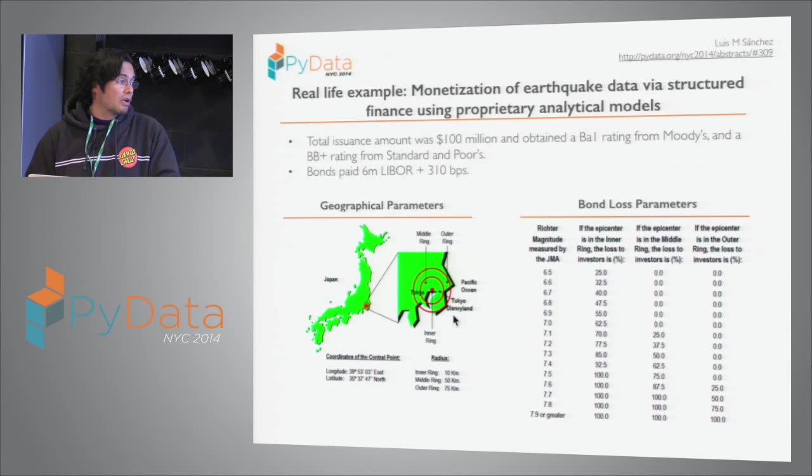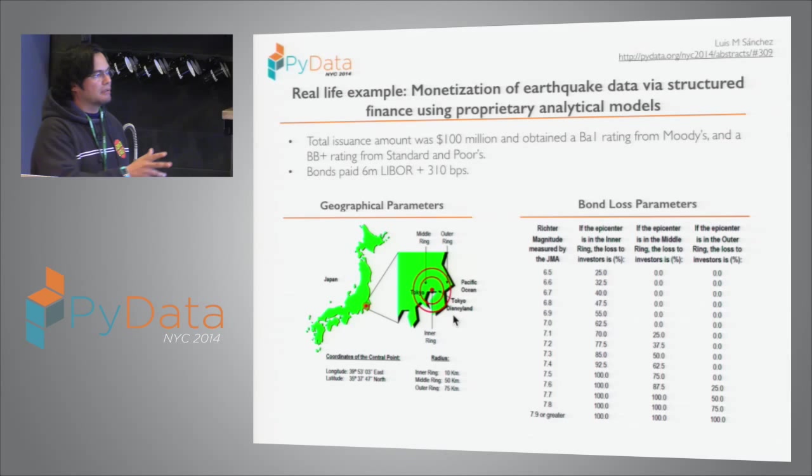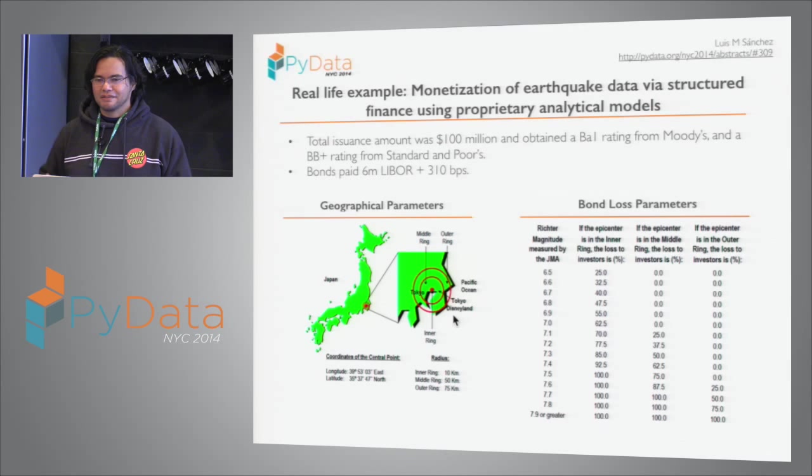I'm doing this in Python now, and it's amazing. In an hour you can do a million simulations. It used to take three days on a cluster of machines to do 100,000 simulations. And now we just NumPy a million simulations in a few seconds.